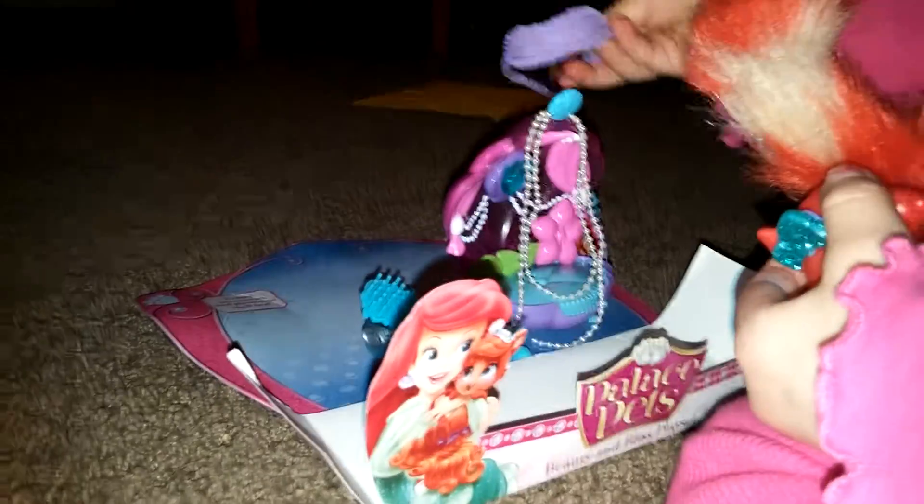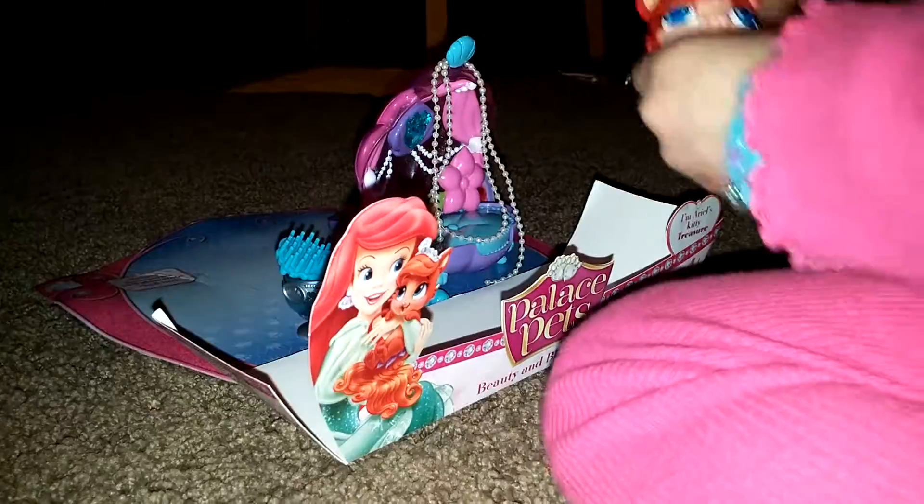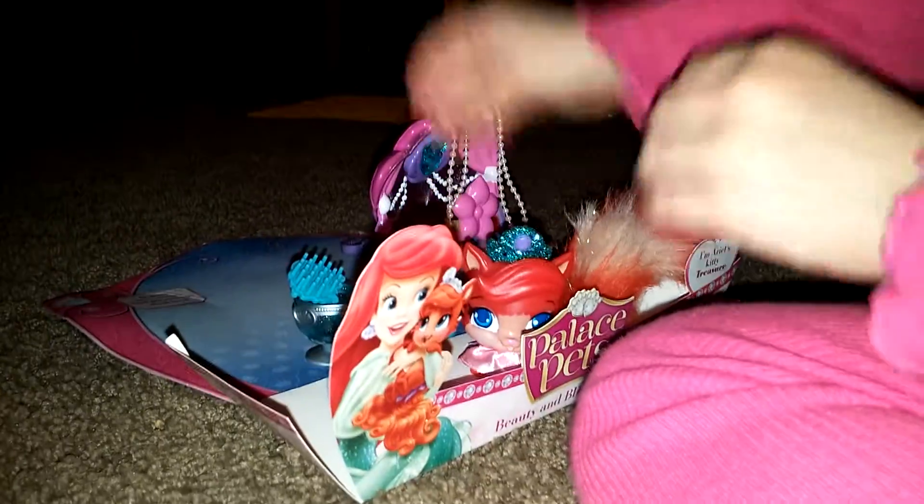There we go. I can try to put it — no, that one. Now it's time to brush her hair.